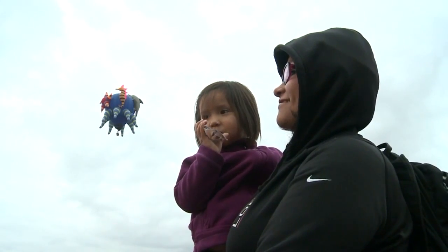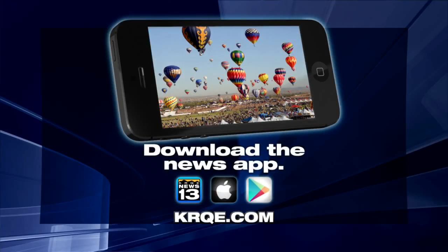Reporting from KRQE News 13. The artist says she just started painting full-time about six months ago when she opened a gallery in Santa Fe. Balloon Fiesta officially begins Friday with Albuquerque at Loft, where pilots visit area schools.